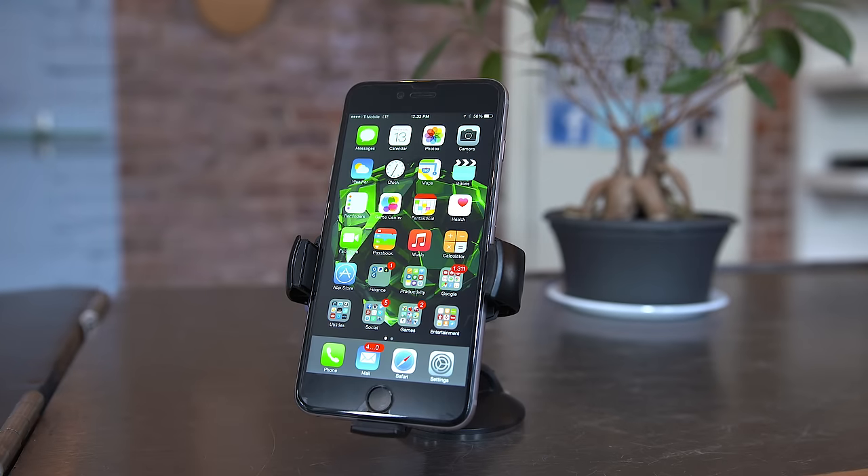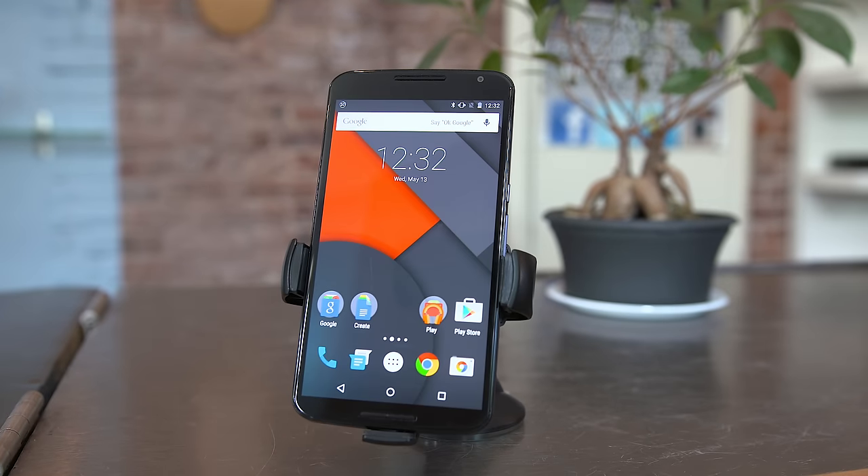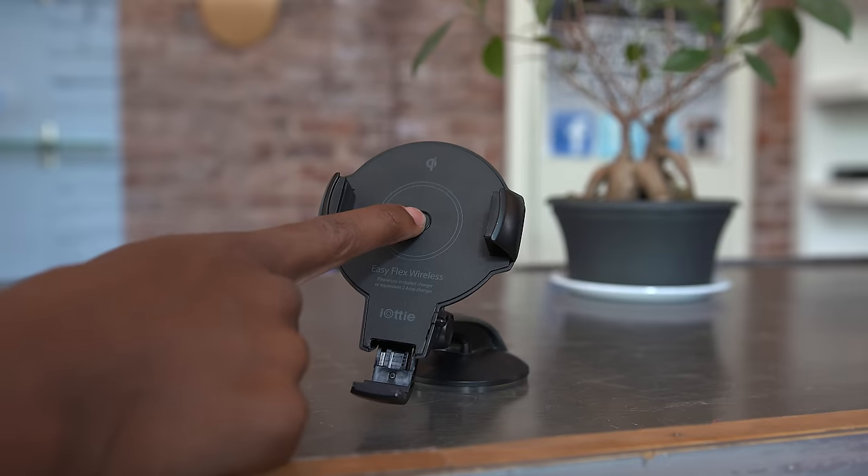One thing I really love about this is the ability to use any size phone with it. From a smaller phone like the Galaxy S6 to the obnoxious Nexus 6, I haven't had any issues fitting phones into here, and that's even factoring in cases. You're able to open up the hinges and lock your phone in when you place it on the center button.